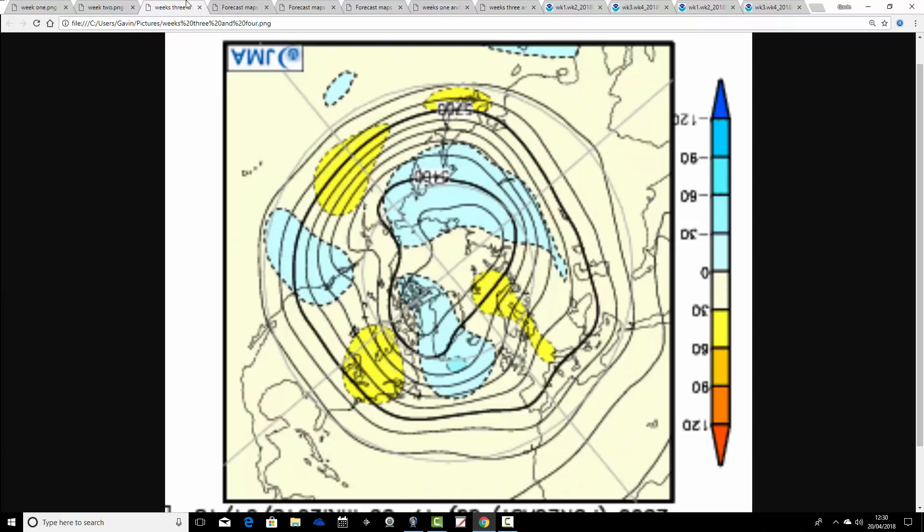Then we go through to weeks three and four, taking us from the 4th of May through to the 18th — into the second half of the final month of spring 2018. We have below-average heights to our west with above-average heights seemingly building up to our east, which will send the flow and the jet pulling up some warmer air from the south. That could be quite nice going further into May. We may start off May on a rather unsettled note with a few showers, but as we go further in, pressure should start to rise to our east and northeast, potentially pulling up warmer air from the south once again.